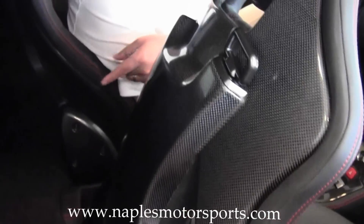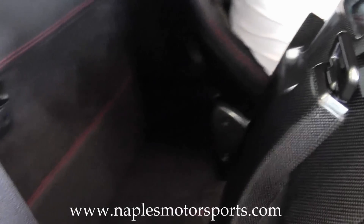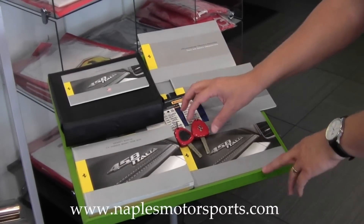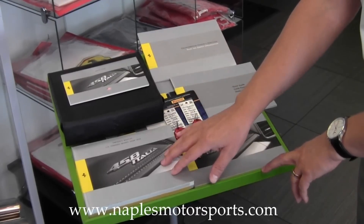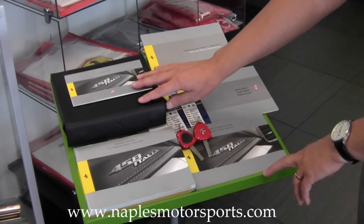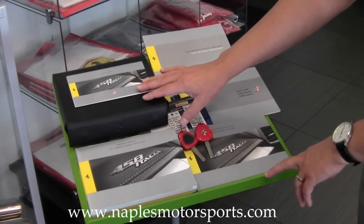If you also notice back here, there's room for some smaller packages that you can carry as well. Included with the car you're going to have both keys, the owner's manual, warranty and service information and guide, along with the original leather portfolio that came with the car.